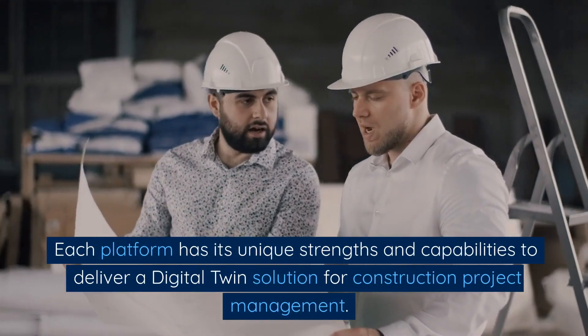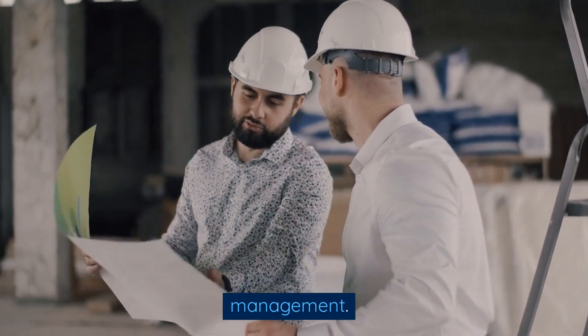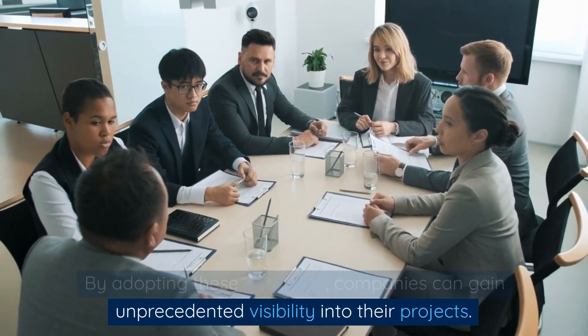Each platform has its unique strengths and capabilities to deliver a digital twin solution for construction project management. By adopting these platforms, companies can gain unprecedented visibility into their projects.